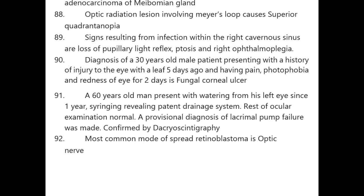Optic radiation lesion involving Meyer's loop causes superior quadrantanopia. Signs resulting from infection within the right cavernous sinus: loss of pupillary light reflex, ptosis, and right ophthalmoplegia. Diagnosis of a 30-year-old male with history of injury to the eye with a leaf five days ago, having pain, photophobia, and redness for two days — fungal corneal ulcer.